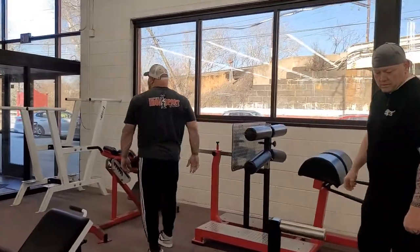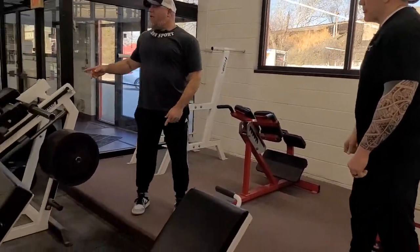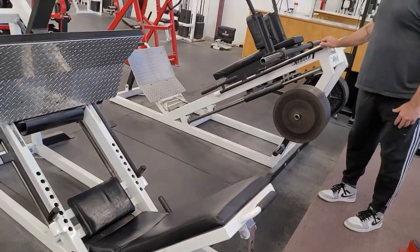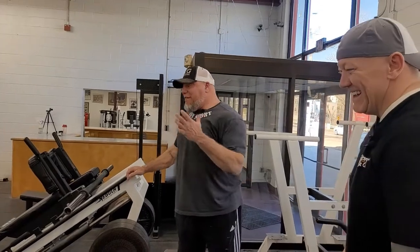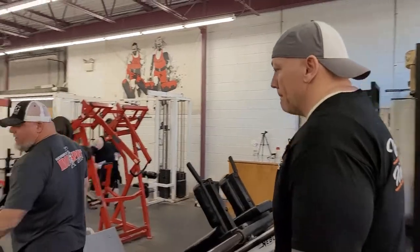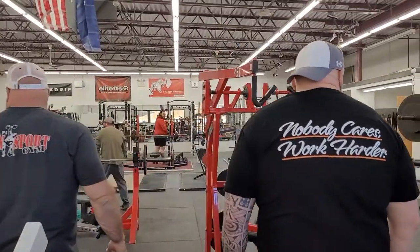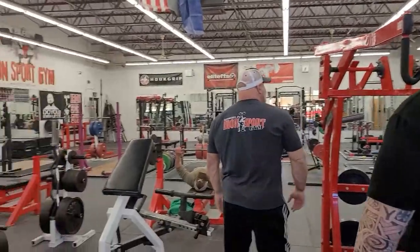These two machines are wildly popular — the Nebula leg press and Nebula hack squat. People love them; they're big, heavy-duty, and can hold a ton of weight. You don't see them in a lot of gyms anymore and people offer to buy them from me all the time. I also have Hammer Strength machines — a low row, high row, shrug, and chest-supported row — plus three Elite FTS competition benches.